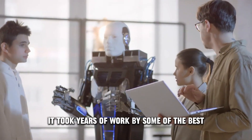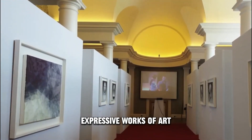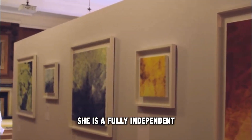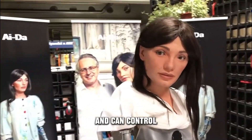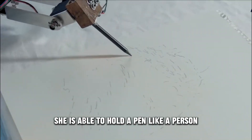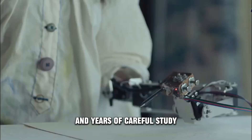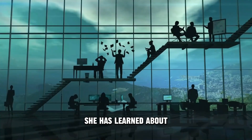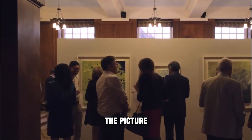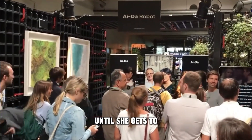It took years of work by some of the best engineers and computer scientists in the world to make Ada. Her purpose is to make beautiful, expressive works of art — she is a fully independent, lifelike robot. Ada is very flexible and can control her movements very well. She is able to hold a pen like a person and make very fine, detailed art. She uses cutting-edge tools and years of careful study, drawing on a huge database of paintings and drawings to learn different styles and techniques. Ada starts each new project with a rough sketch, then makes changes and improvements until she reaches the final result.